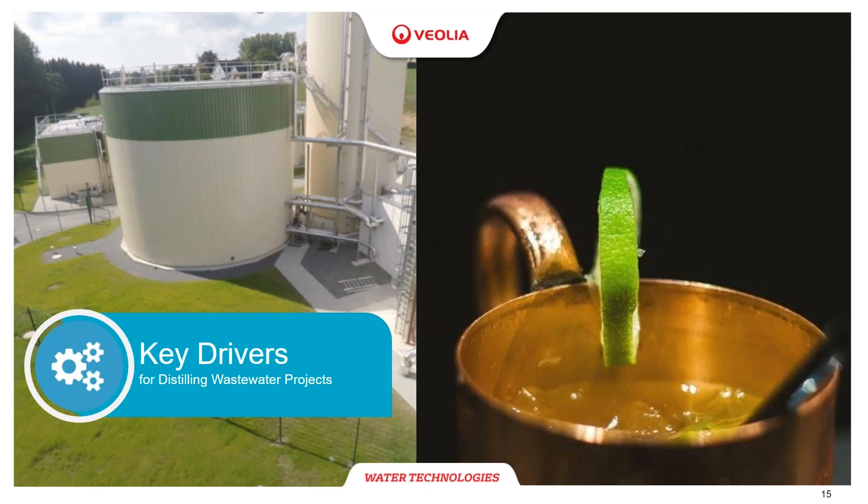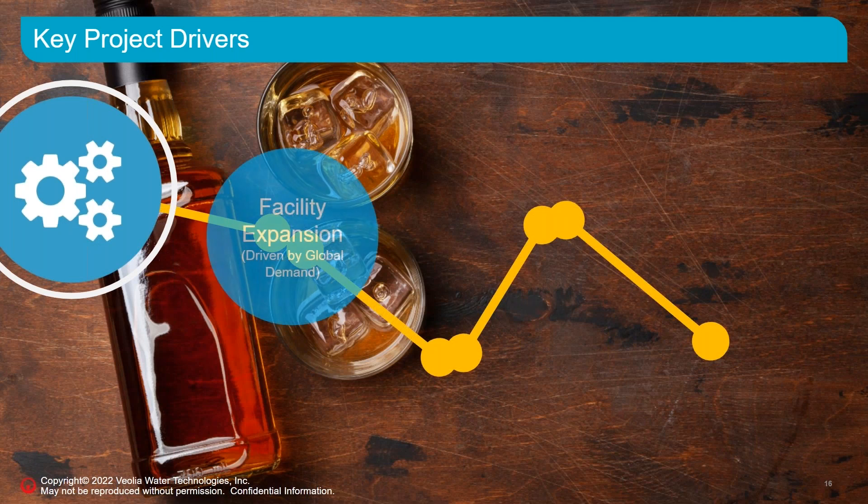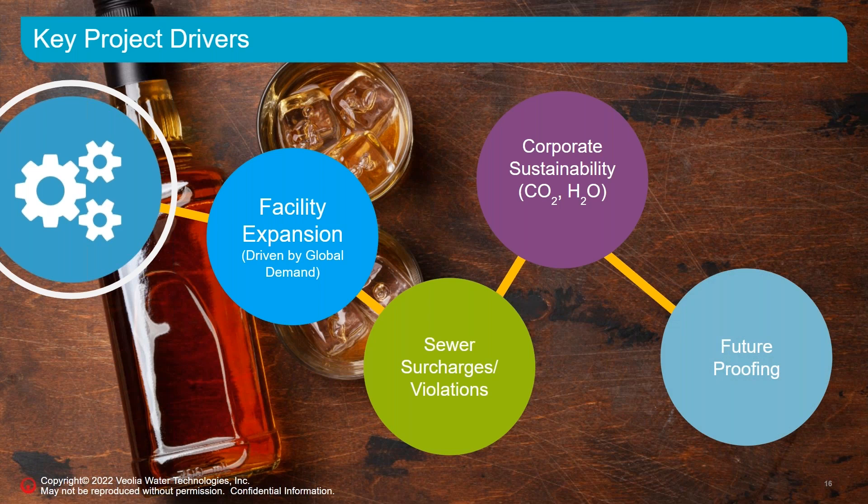Before going to technology, what's driving these projects? There are basically four key drivers. Right now, there is a lot of expansion going on in the bourbon and whiskey industry — many distilleries are expanding or considering expansion, which drives a need for wastewater treatment. If the increased load is sent to the sewer, there is a risk of exceeding permit limits. If there's a risk of permit violations, that is a big incentive for the industry to take a close look at wastewater treatment.